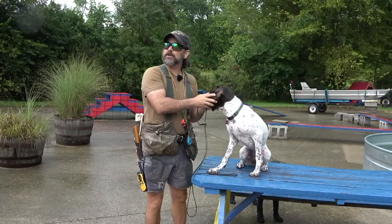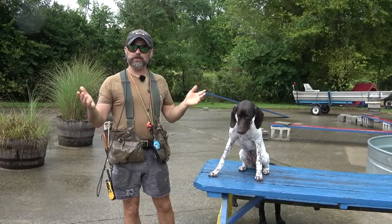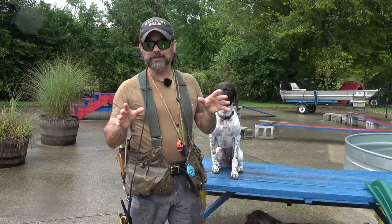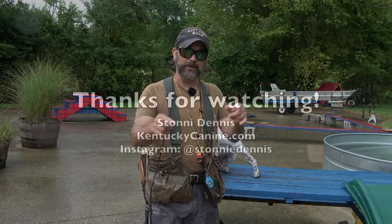Bonnie now has a choice — she can go inside and hide from the thunder, or she can play with the other dogs. Either way, she earned her choice. The lesson here is: you've got to get out and work under a broad range of environmental conditions. If it ain't raining, you ain't training. Good luck!